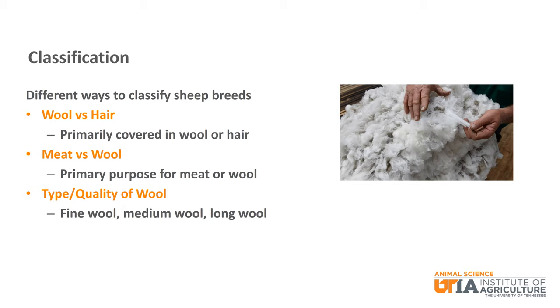Sheep can also be classified by their primary product. While meat breeds still produce wool, the main product they are known for is meat, and their wool is typically of lower quality. Wool breeds are most known for producing high quality wool. Finally, wool breeds can be classified based on the type and quality of their wool — this could be fine wool, medium wool, and long wool. Fine wool breeds like Merino and Rambouillet are considered to produce the highest quality wool.